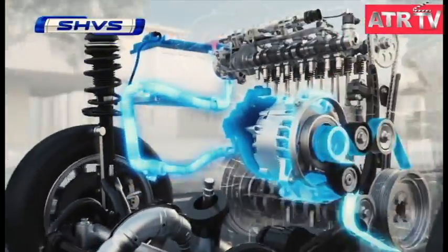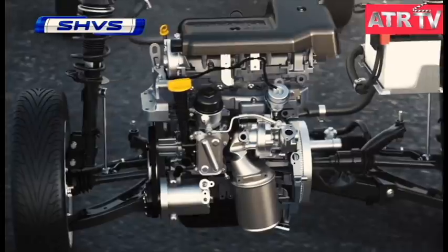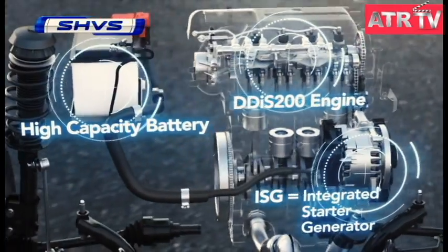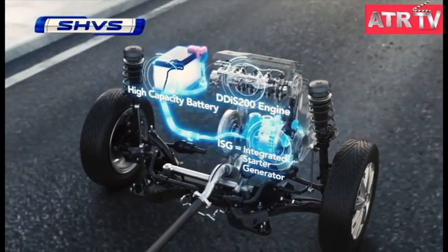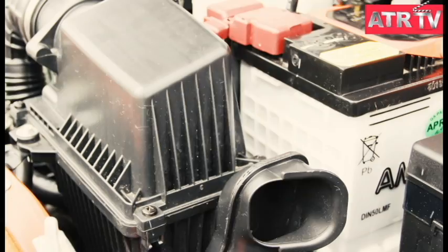A mild hybrid with features such as idle start-stop, power assist, and regenerative energy, the Ciaz Smart Hybrid is available with the DDIS 200 1.3-litre engine. The mild hybrid system uses an integrated starter generator and an advanced high-capacity battery that offers 20% better charge and discharge compared to the one used in the earlier Ciaz diesel.